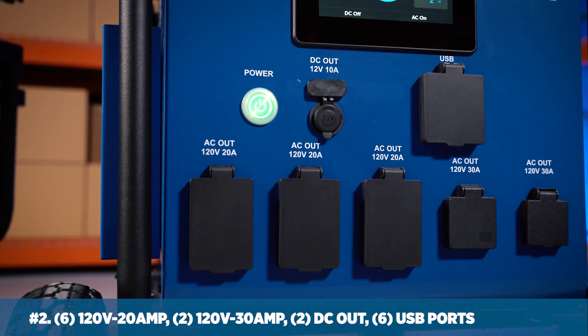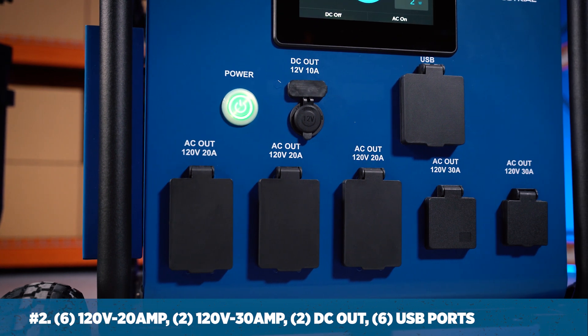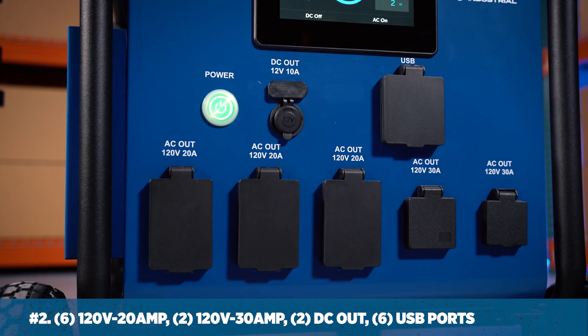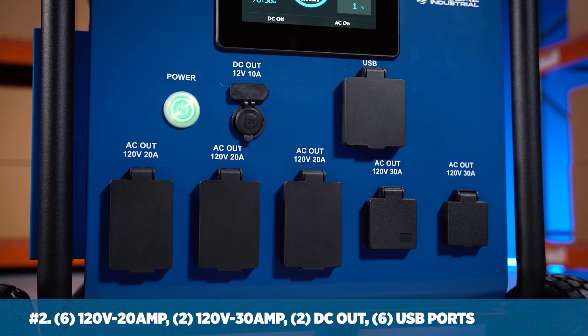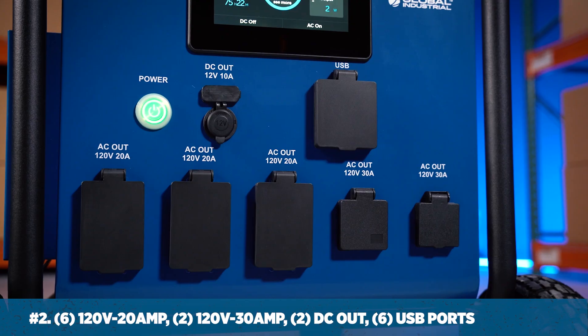Number two: it has multiple power ports, including six 120-volt 20-amp outlets, two 120-volt 30-amp outlets, two DC outlets, and six USB ports.